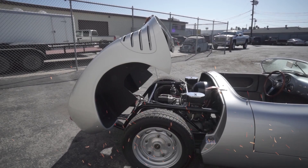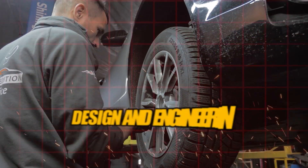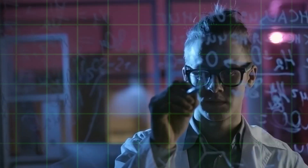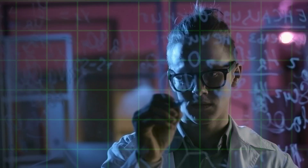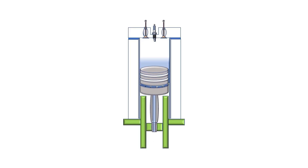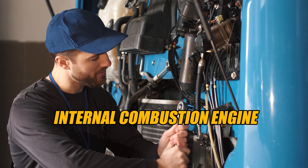The most cutting-edge engineering and design is utilized in Formula One engines. High levels of precision and sophistication are required in the design and engineering process, which calls for a significant amount of time spent on research, development, and testing. From the pistons to the turbochargers, every component of a Formula One engine is intended to give maximum performance while retaining durability under difficult conditions.